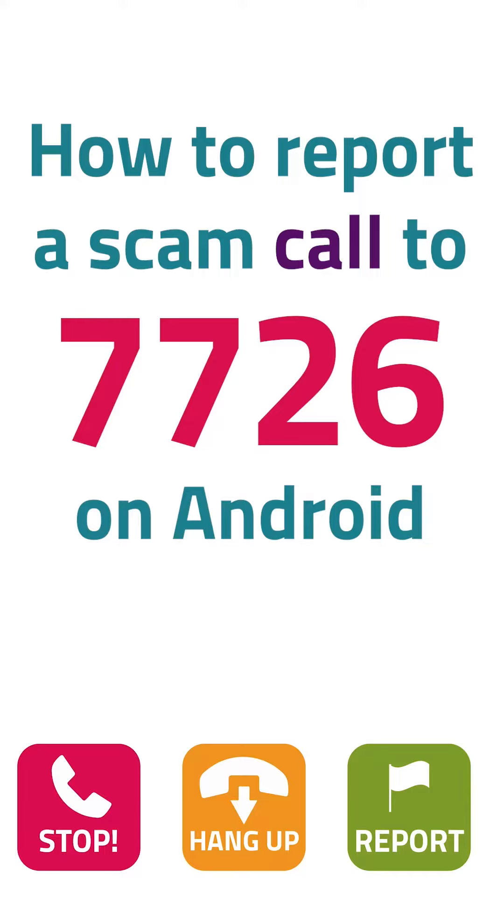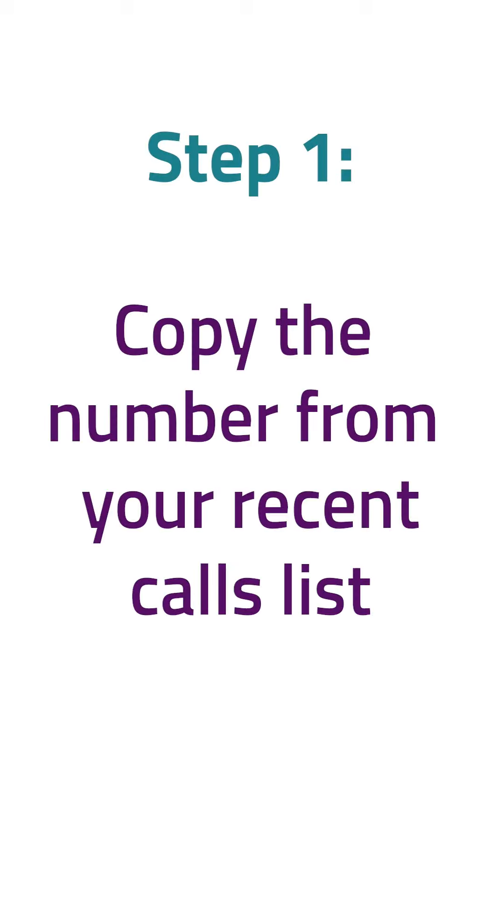How to report a scam call to 7726 on an Android phone. Step 1: copy the number from your recent calls list.